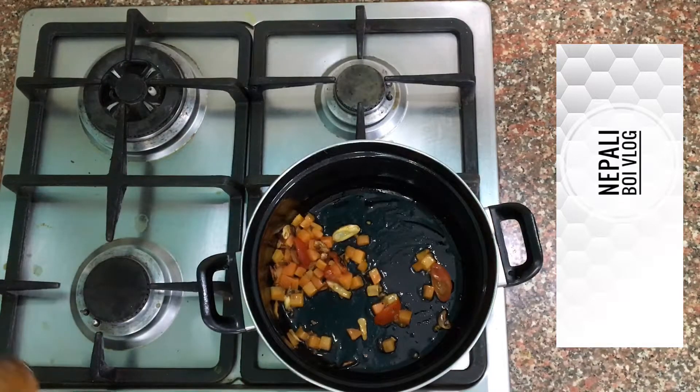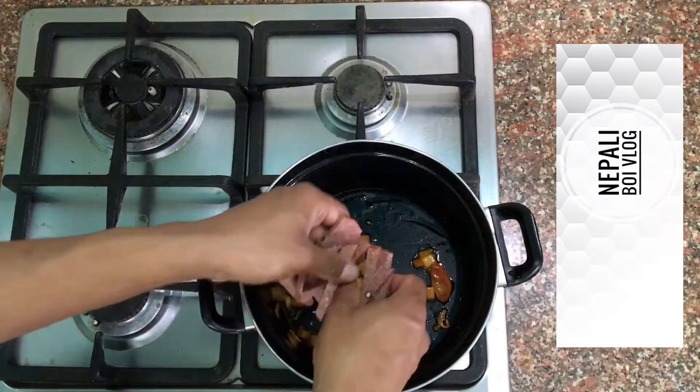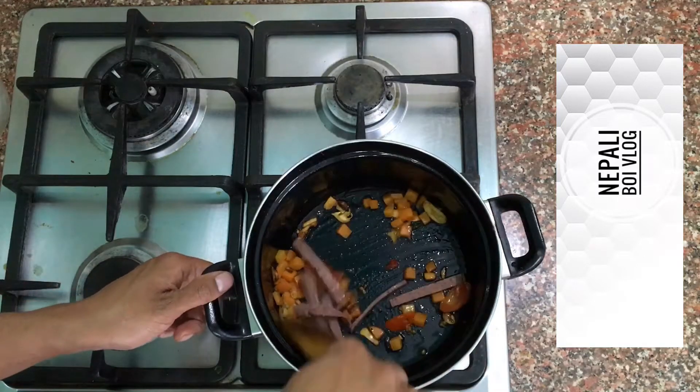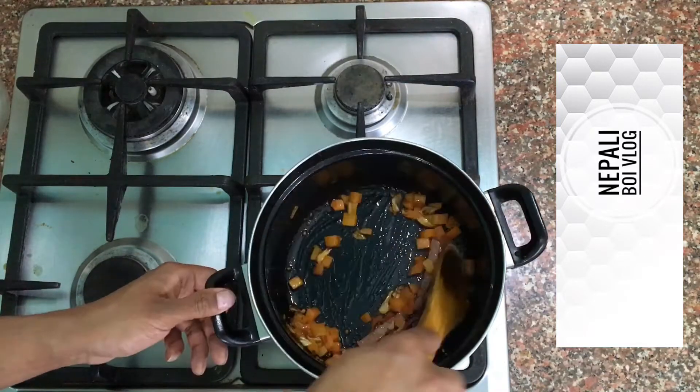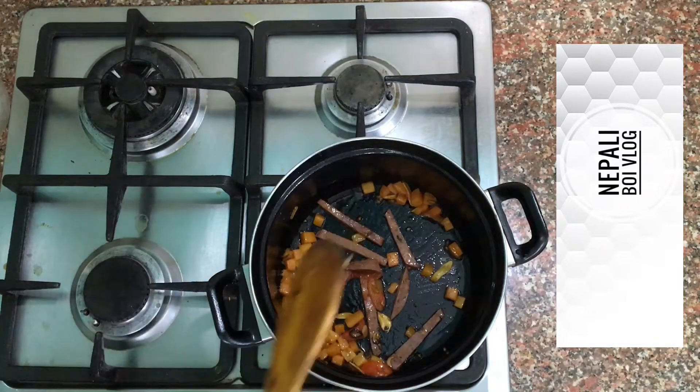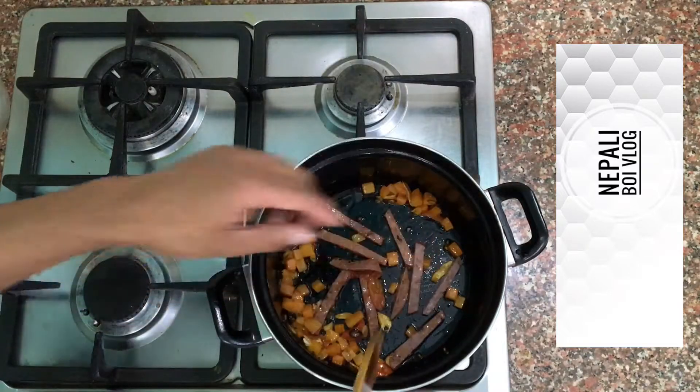I have to cook the chicken. So I'll cook the chicken — I'm gonna put it in the bag.